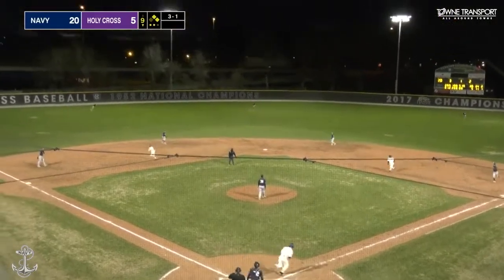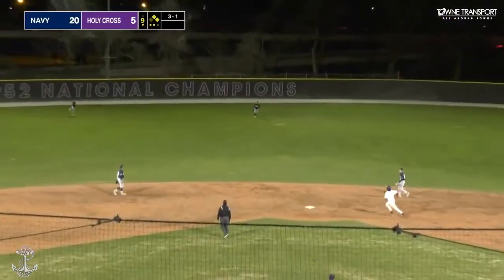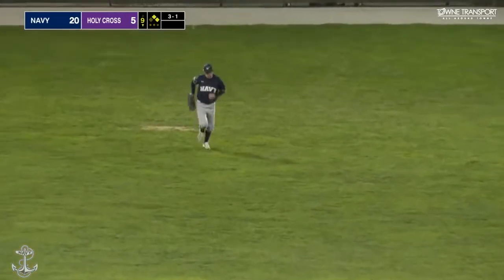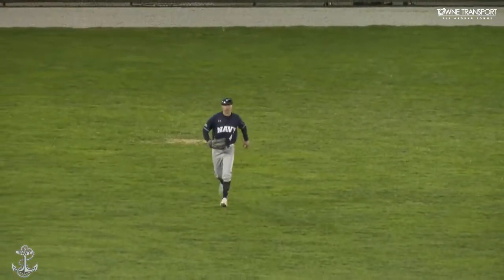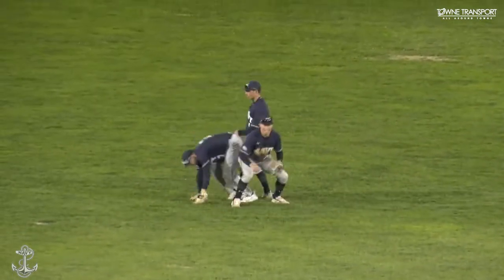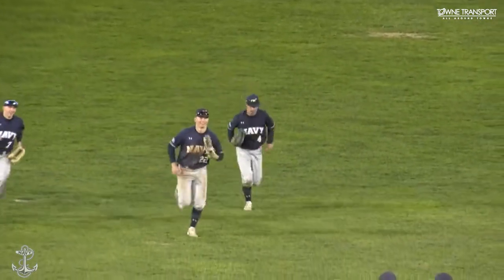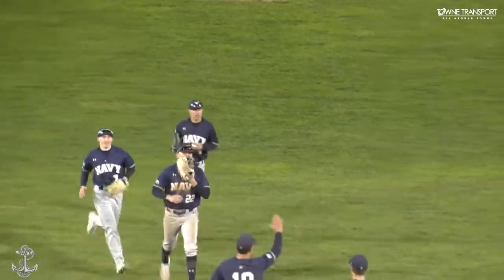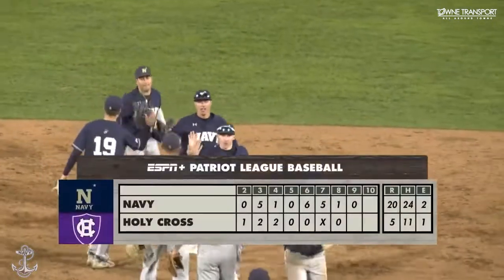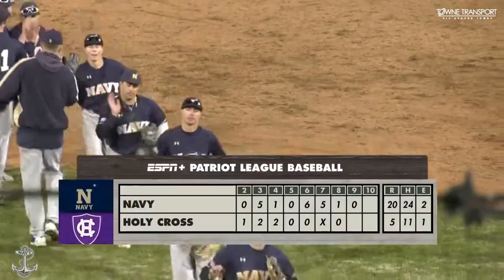3-1 pitch, skied into center field but playable — and the catch is made to end the game as Navy wins it 20-5 over the Crusaders. They take both games of the doubleheader by scoring a combined 33 runs. What an offensive output by Navy in this twin bill here at Fit Field.